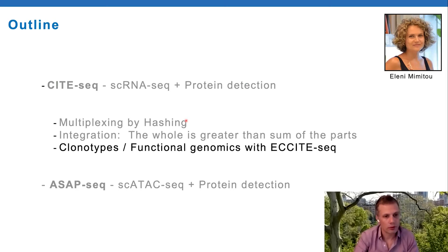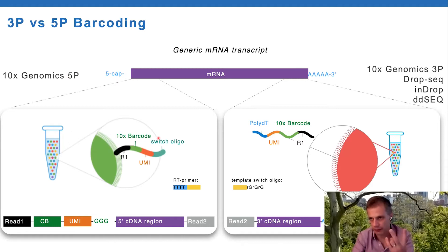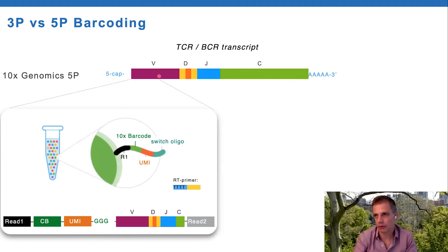Now I'll briefly cover ECCITE-seq, which Jason alluded to in the introduction. Everything discussed so far uses three-prime barcoded RNA sequencing methods, with 10x Genomics being dominant. 10x Genomics also has their immune profiling or five-prime kit, which puts the barcode on the five-prime end of the transcript. You end up with a five-prime gene expression library and can also enrich for five-prime variable genes such as B and T cell receptor genes. Importantly, this works differently because the RT primer itself is not barcoded - it's soluble added to the master mix - and it's the template switch oligo that is barcoded and on the gel beads.